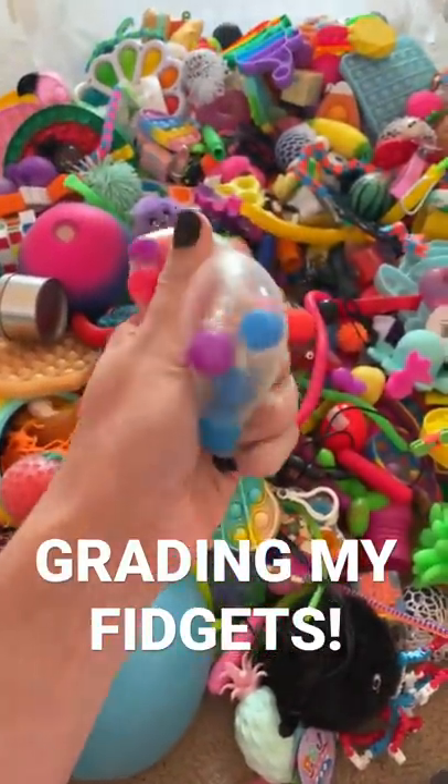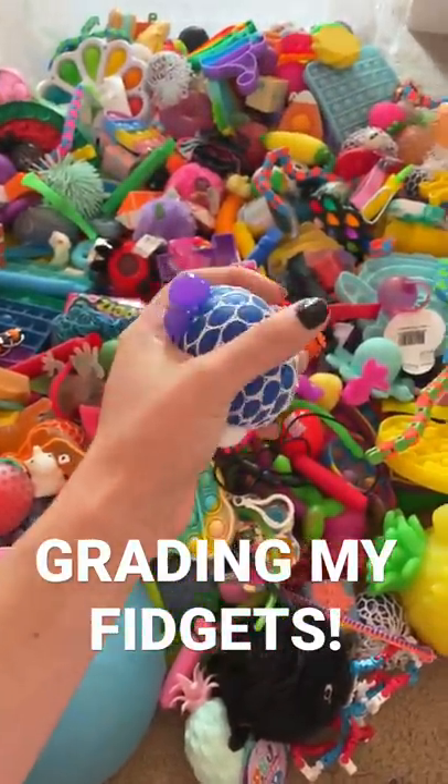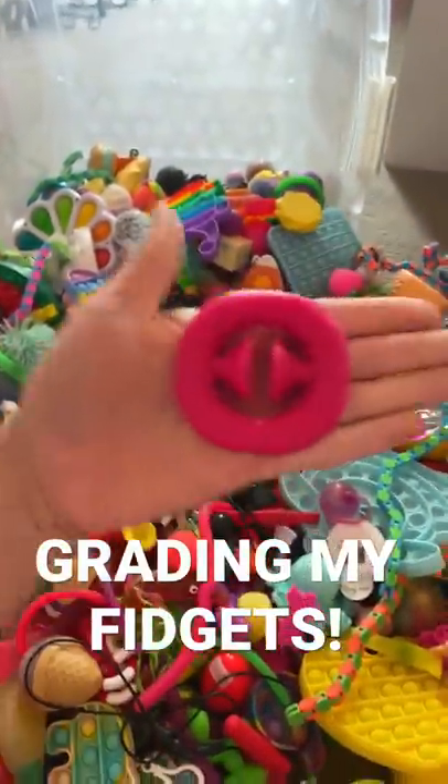You guys know I love DNA balls, so this is going to get an A. This color-changing mesh ball gets a B. I'm going to give this snapper a B.